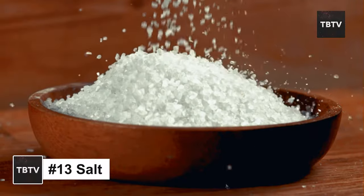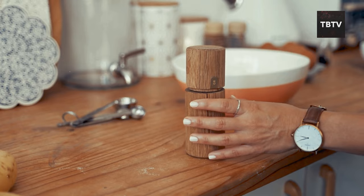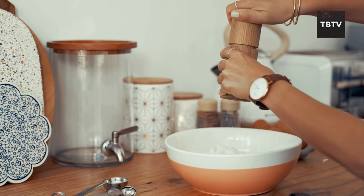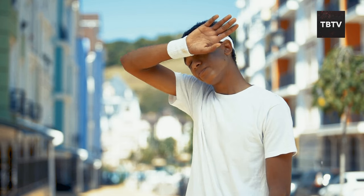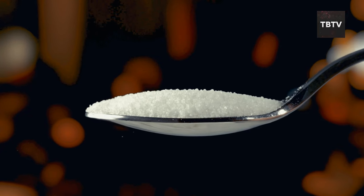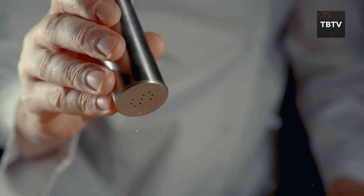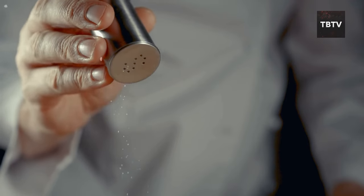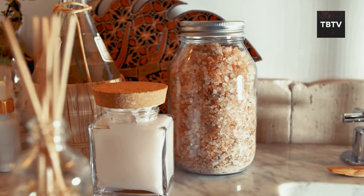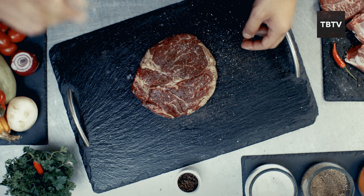Salt plays a crucial role in our bodies and can be an essential part of your emergency preparedness plan. Salt is a mineral that helps regulate fluids in your body. During emergencies, especially in hot weather or during physical activity, maintaining proper hydration is essential — salt helps your body retain fluids, preventing dehydration. Moderation is crucial though, as a little bit goes a long way. Beyond hydration, salt can also be used for food preservation, like pickling vegetables or curing meats, relying on salt to prevent spoilage and extend shelf life.